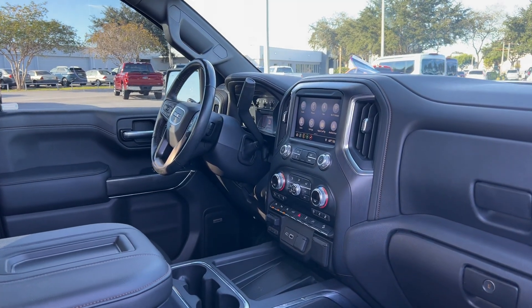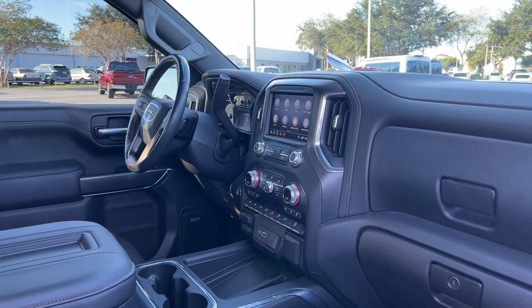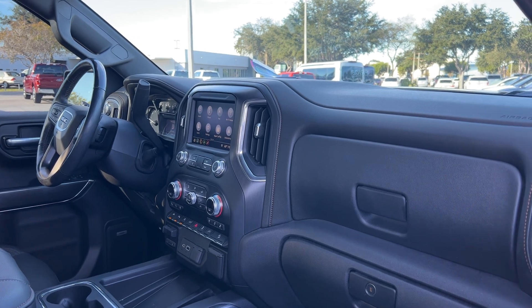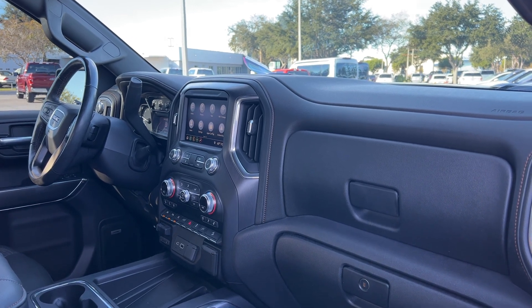Leather-wrapped steering wheel, cruise control, Bluetooth for your cell phone, push-button start, Bose audio, Apple CarPlay, Android Auto, satellite radio, navigation.